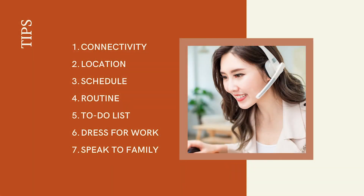In this presentation, we'll share seven tips or best practices to boost your productivity or enhance your experience while teleworking. They pertain to connectivity, location, time management — which includes scheduling, routine, and planning — dressing for work, and speaking to family.